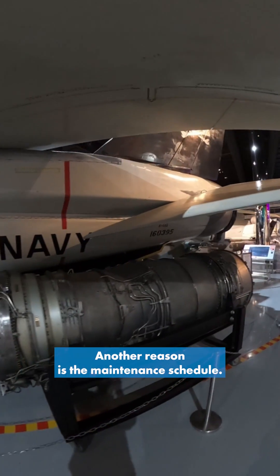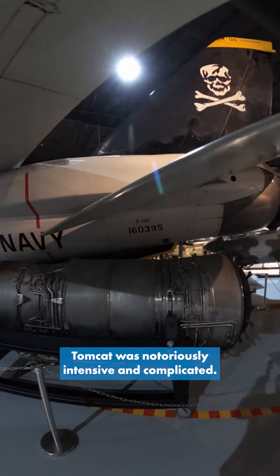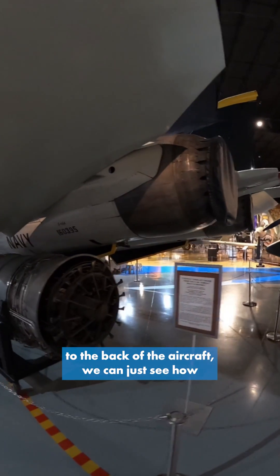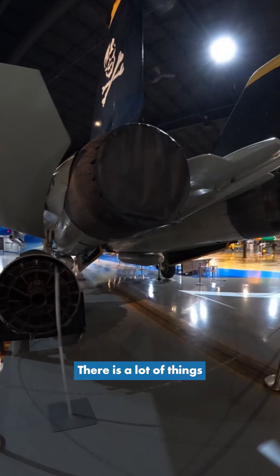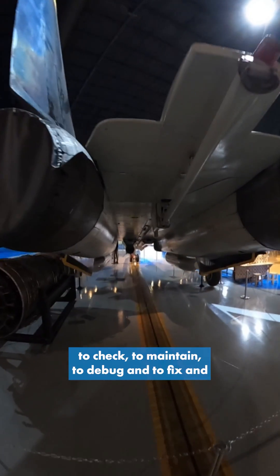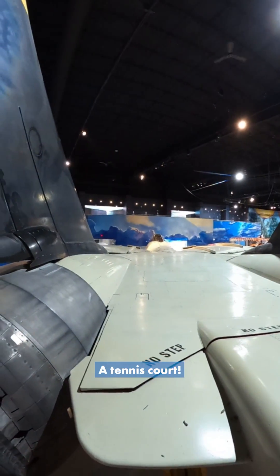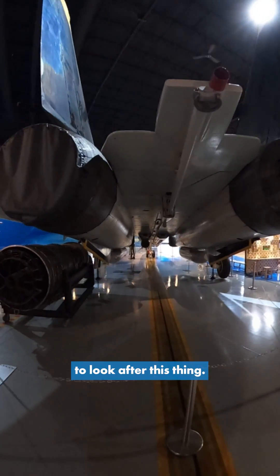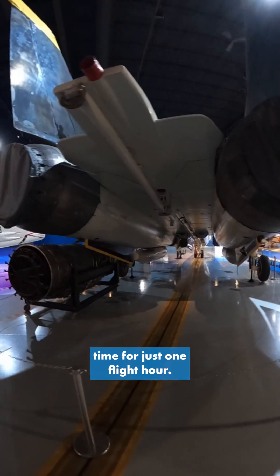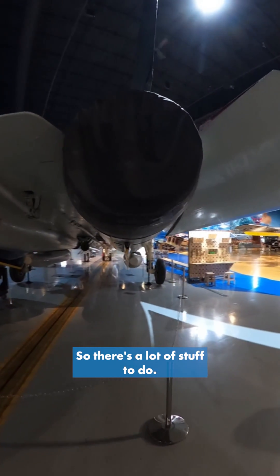Another reason is the maintenance schedule. The maintenance on the F-14 Tomcat was notoriously intensive and complicated. When we come around to the back of the aircraft, we can just see how big this aircraft is. There is a lot of things to check, to maintain, to debug and to fix. Look at the size of it — it's huge, it's a tennis court. So you're going to need a lot of people to look after this thing. It takes about 60 hours of maintenance time for just one flight hour, so there's a lot of stuff to do.